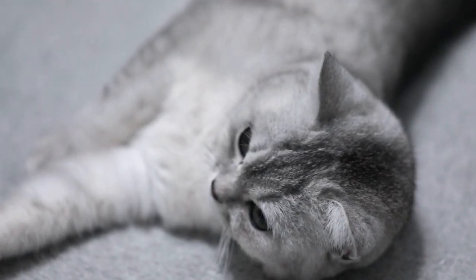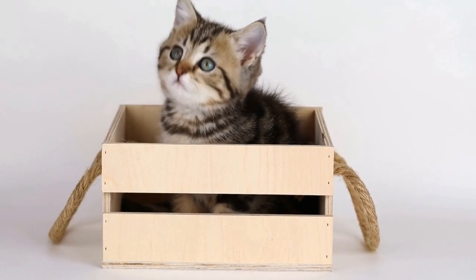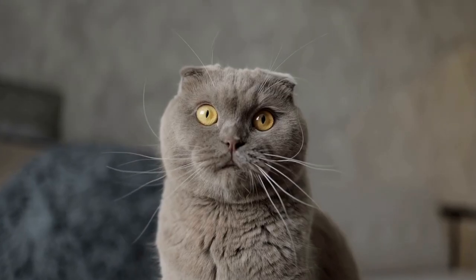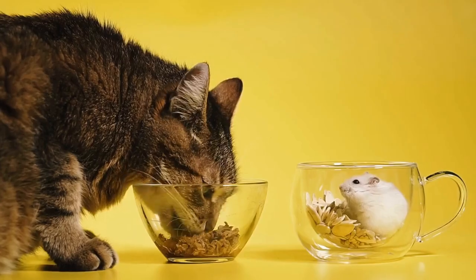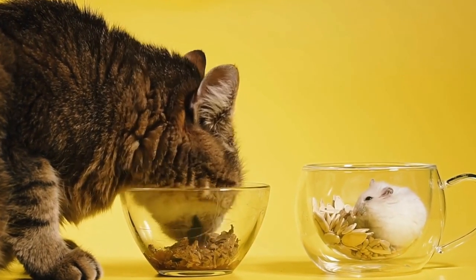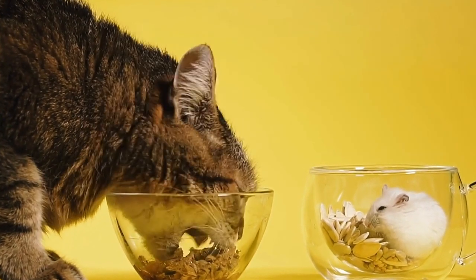Additional factors that may influence the cost of grooming a long-haired cat include the size and temperament of your cat. Larger cats may require more time and effort to groom, which can increase the cost. Additionally, if your cat is particularly anxious or aggressive during grooming sessions, it may require more expertise and time to complete the grooming process.